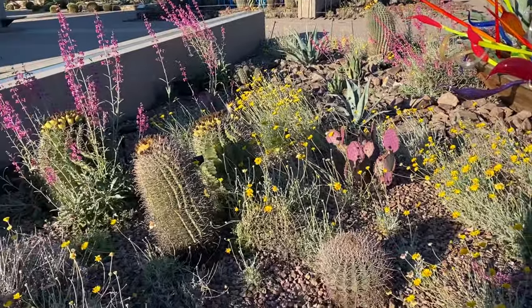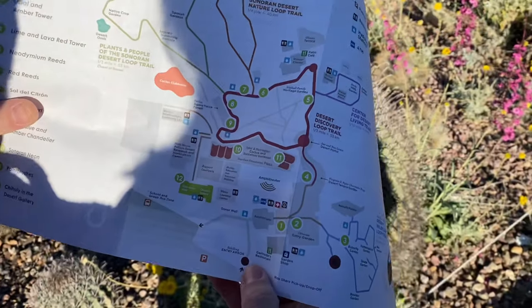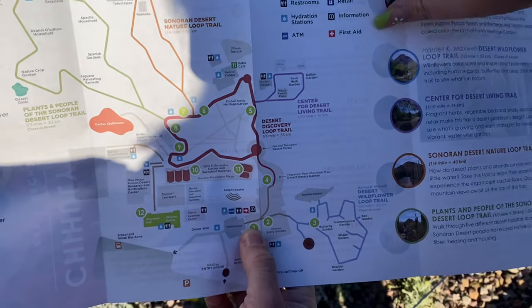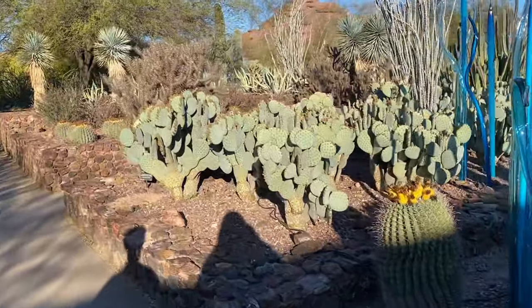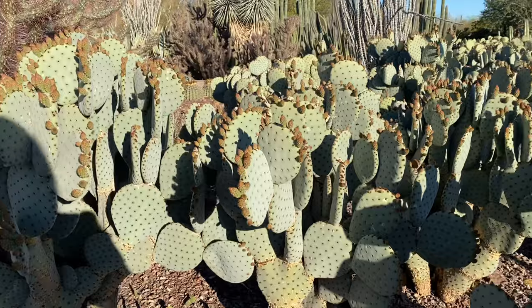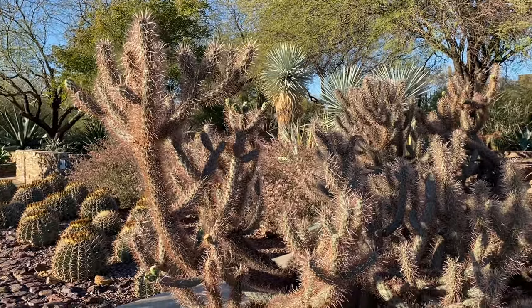Look at everything blooming. Here's the map right here - it's a really large place. Look at all these little prickly pears. They're so cute, they're so round. So many babies growing. This one's really cool too.